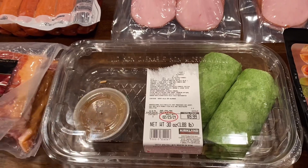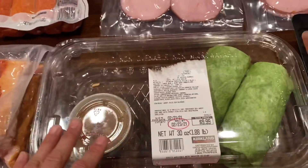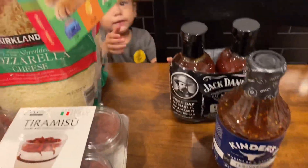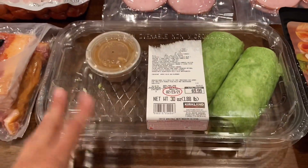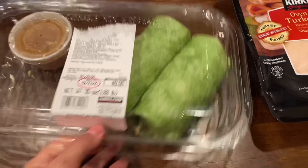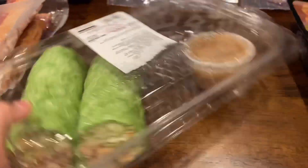We also picked up these Asian wraps — and I'm saying 'we' because my husband came with me this time. They are so delicious, we already ate two of them. Sorry about that, that's Jade Alana, my youngest — she's two. These are so, so delicious. Ten dollars for four wraps.